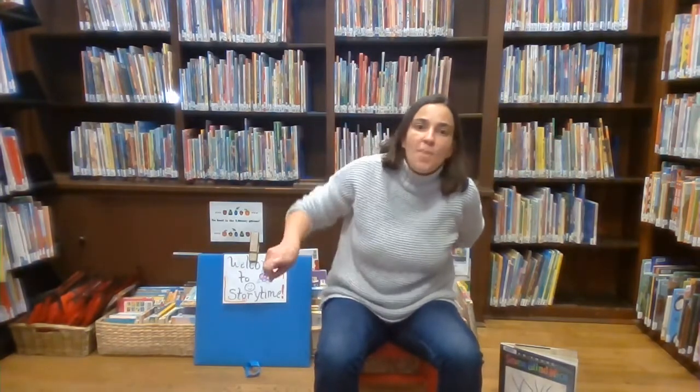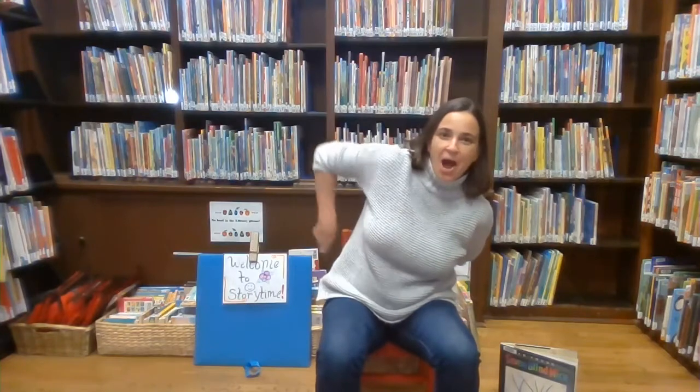Two little elephants sitting on a cloud. One named Jack. Come back Jack. Two little elephants sitting on a stick. One named Jack. One named Jill. Come back slow. Come back quick. Yay. Nice job.